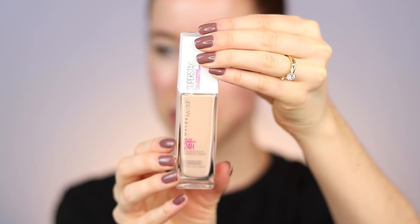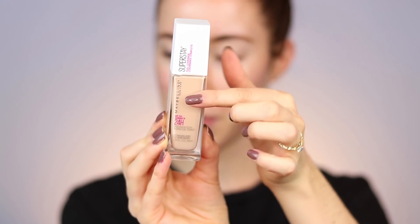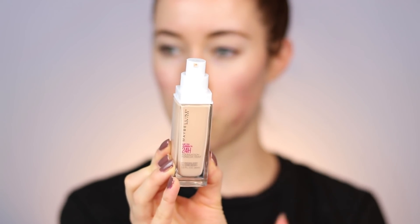The first thing I have to say about this — it has a pump! I'm so happy about that. Here's the packaging: it's a really sleek white cap with a really nice glass bottle and the white pump. Thank you so much Maybelline, because the Maybelline Fit Me does not have a pump and I really feel like I waste so much product with that. So I'm so glad there's a pump with this.